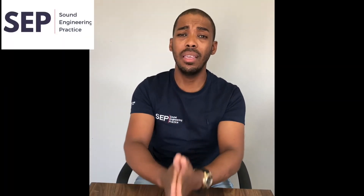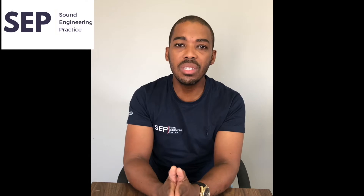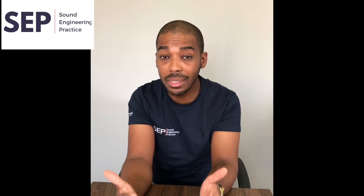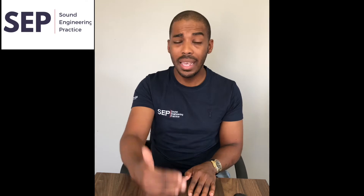Today we are going to be discussing quality at tender phase. This is for a business owner, or anybody who is responsible for making sure that quality management is implemented in any business that provides welding as a primary means of service. Number one, we're going to be talking about legislation — what sort of legislation is applicable for a business providing welding services at tender phase.